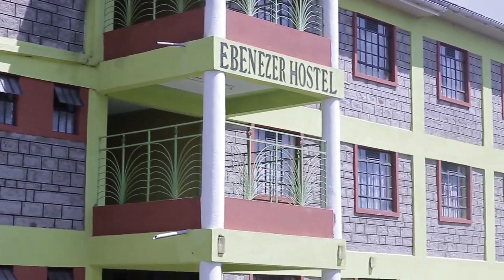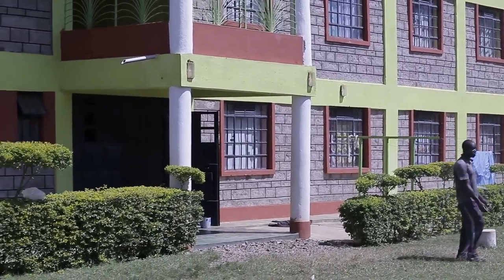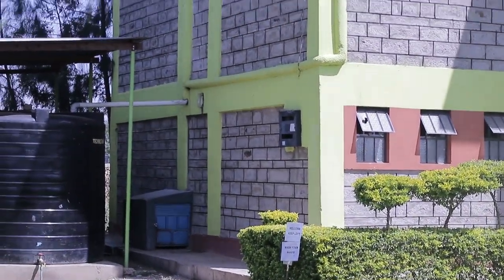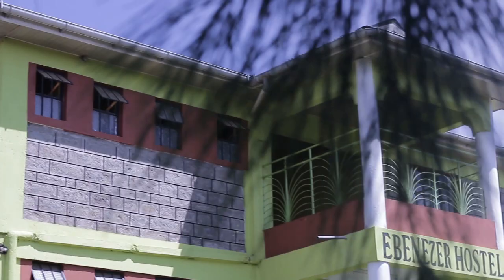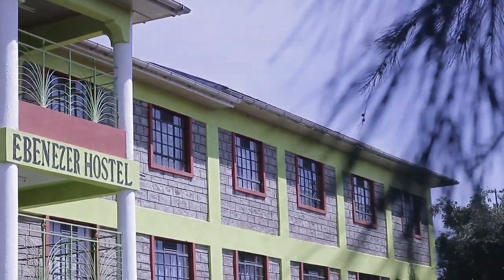Hey Seafam, today we are doing something different — this is real estate. What you can see on your screen is Ebenezer Hostel, located in Bondo, which is in Siaya County, just a few meters away from Bondo University. I hope you're going to enjoy this video — stick around so you can get a full tour of this place.